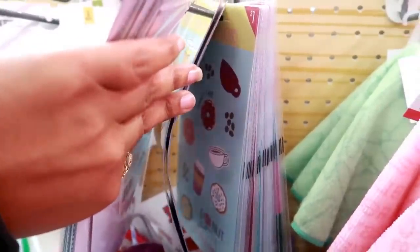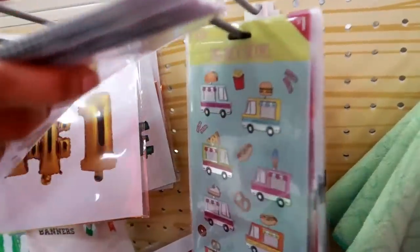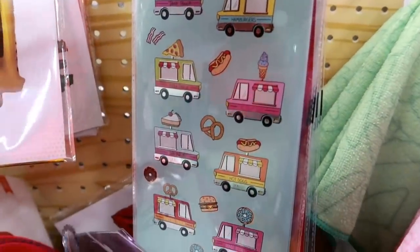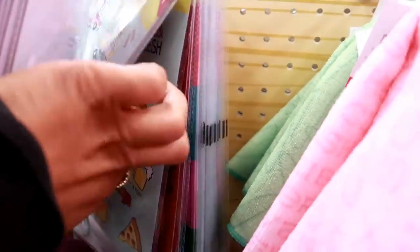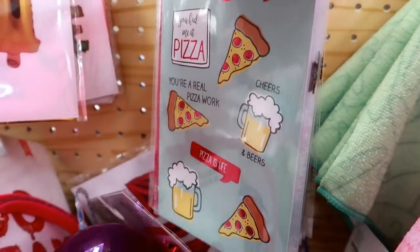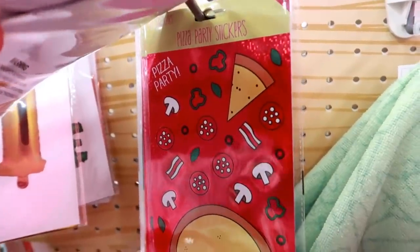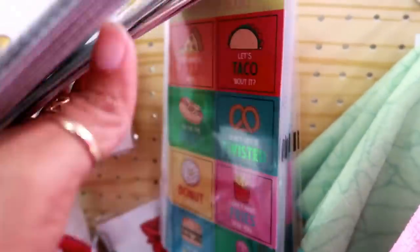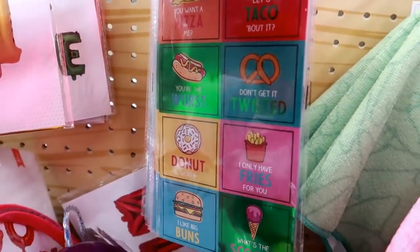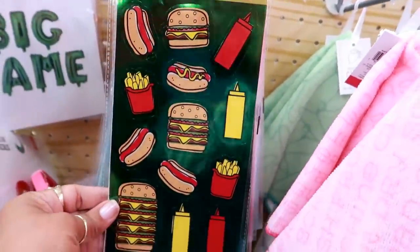Oh I see some more — hold on. There's some food trucks. Pizza. There's this kind where you can make it yourself — that's funny. And then I see these. I think that might be it, yeah that's it for that, but those are really really cute.